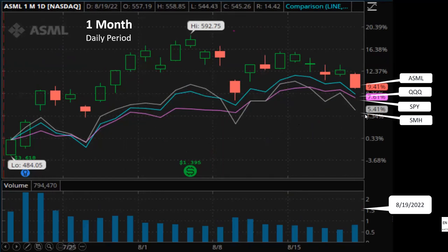ASML rebounded with the broad market in the last three to four weeks and also got an extra boost from the CHIPS Act signed by President Biden on August 9th. I will talk more about the CHIPS Act in the next few minutes.